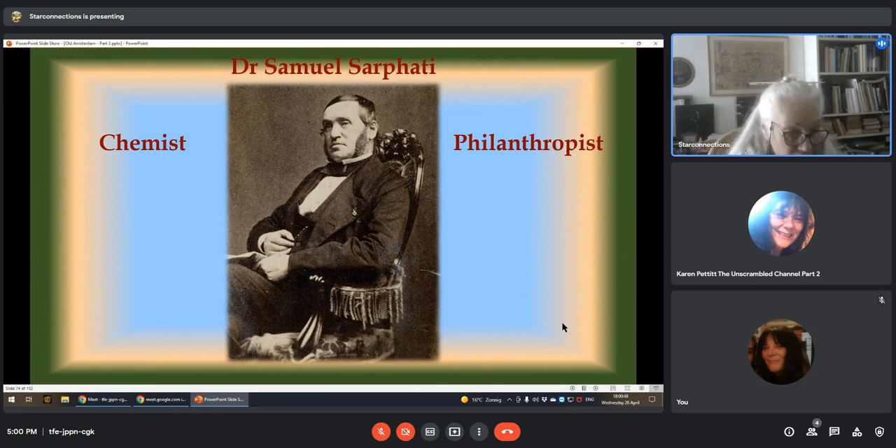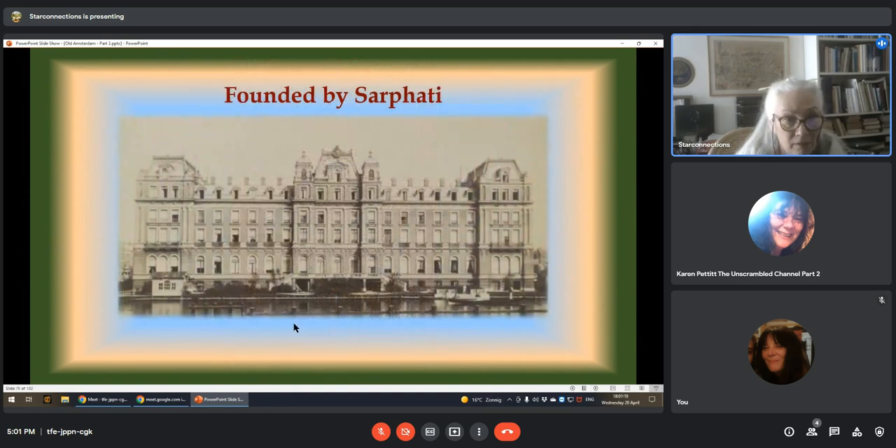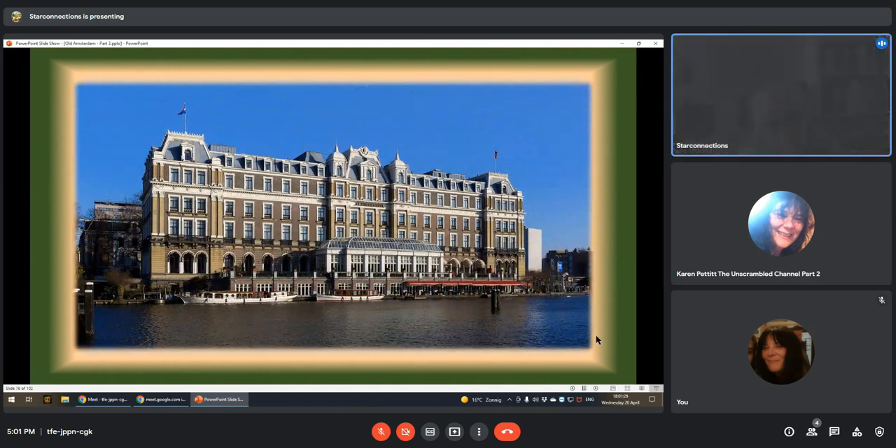Now we know a philanthropist — I'm not so sure if that's such a good thing. And chemist — Dr. Samuel Sarfati — I think he was more often a drug dealer. If you see what they were all bringing in, where did he get all the money from to build that hotel, the palace, and many more? He paid for it, as a doctor. That's quite something. Just become a doctor and you can get anything you want.